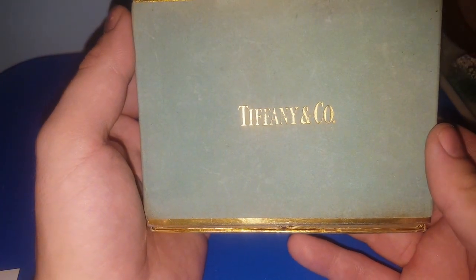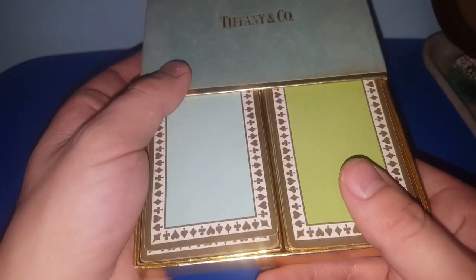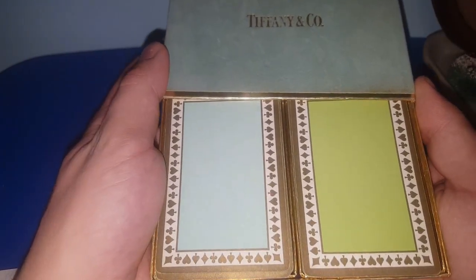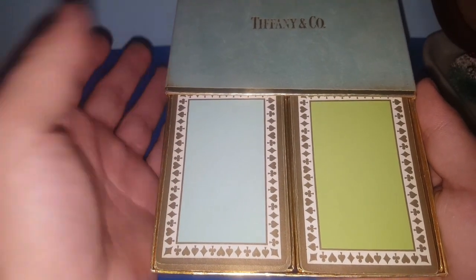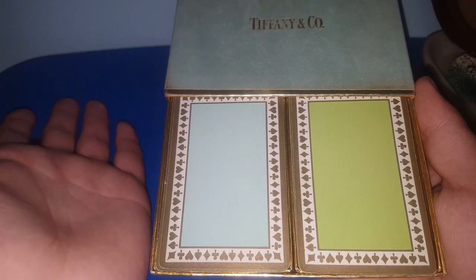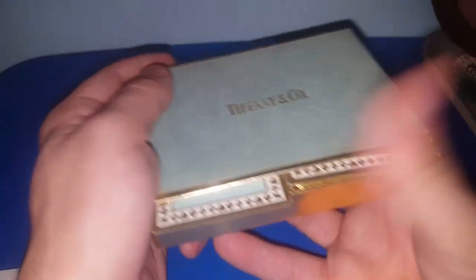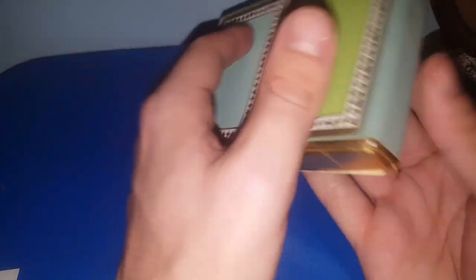For $5.50, I found these — I've never ever even seen these before. This is a set of vintage Tiffany & Co playing cards. Before I bought them I checked to see if all the cards were there — a full set is 52 plus 2 Jokers, making 54 cards. There are 54 cards in each deck, making 108 total. I paid $5.50 and I think I can sell this set for $25.